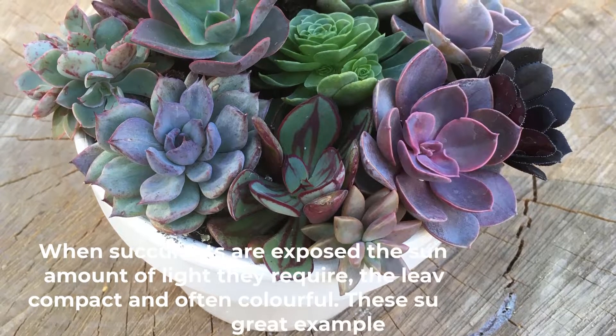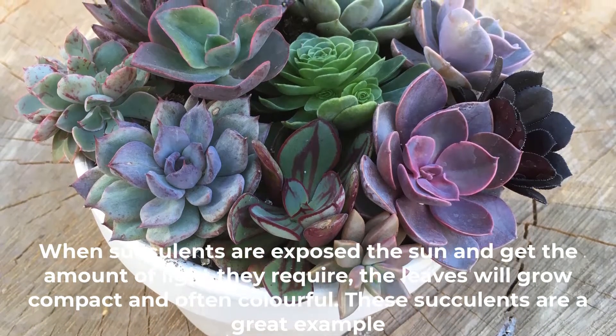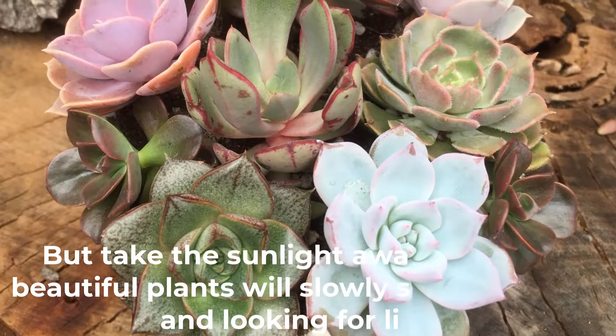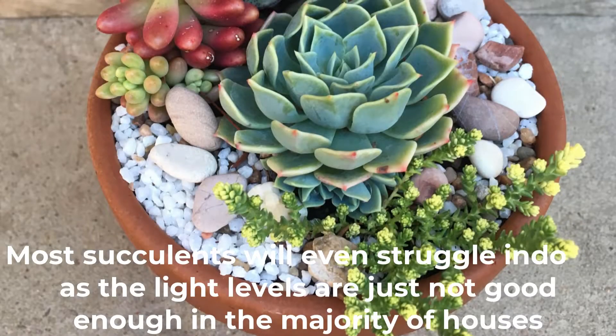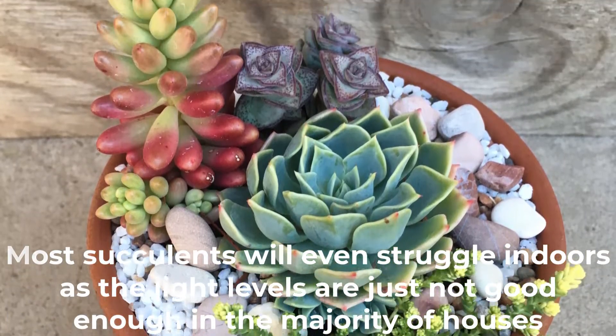When succulents get the amount of light they require, the leaves will grow compact and often colorful. But take the sunlight away and these beautiful plants will slowly start changing and looking for light. Most succulents will even struggle indoors, as the light levels are just not good enough in the majority of houses.